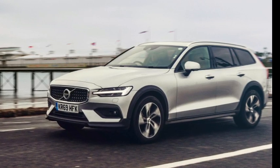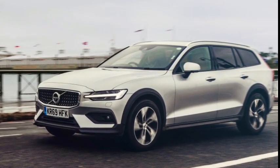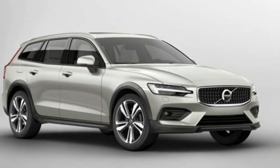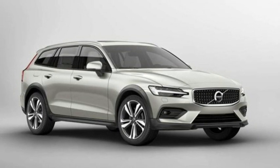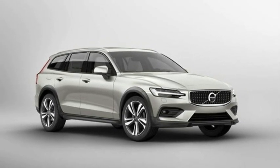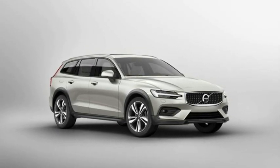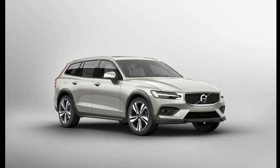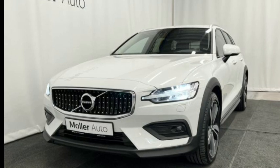Volvo's main concern is occupant safety, which is why the company equips all its vehicles with advanced safety systems as standard. Pedestrian recognition, automatic emergency braking, Lane Keep Assist, Lane Departure Warning, and Adaptive Cruise Control with driver assistance functions are all standard equipment.